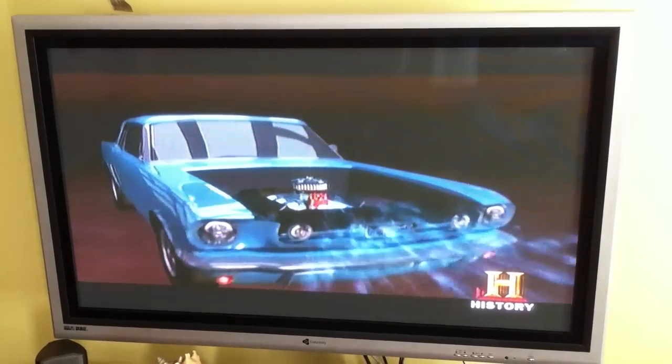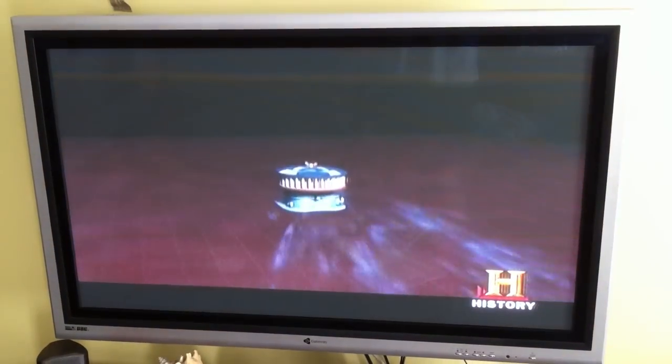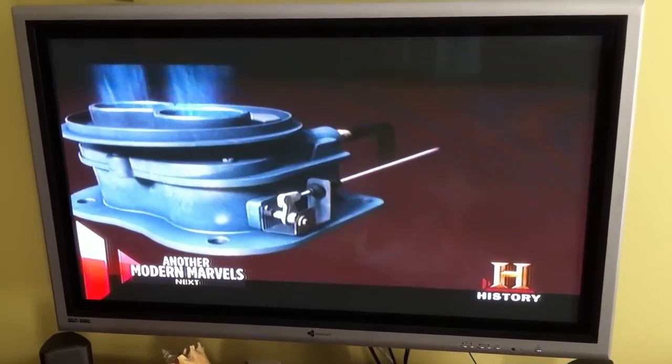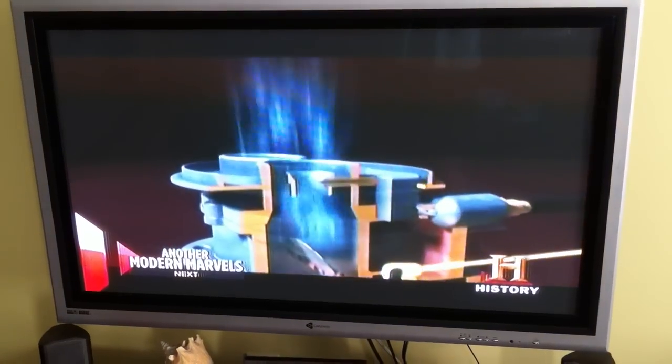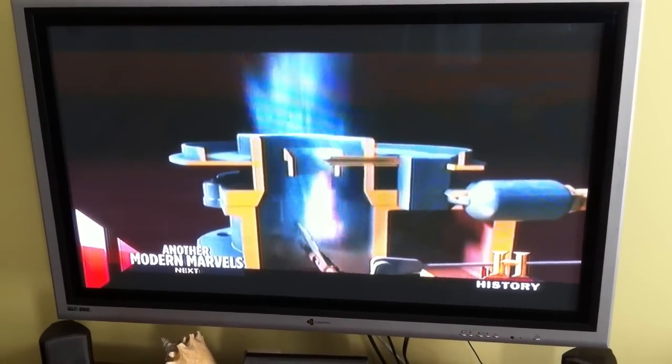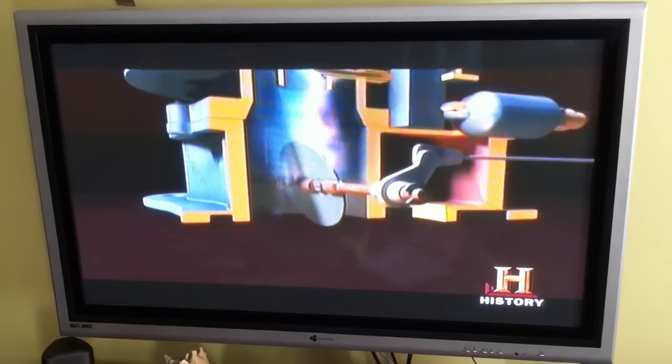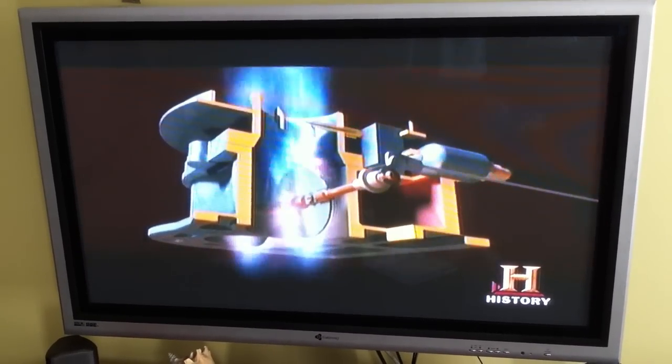Air travels in from outside, past a filter, and into the carburetor. Pressure on the gas pedal allows a regulated amount of air and a regulated amount of fuel into the chamber where they mix. The throttle valve then allows the air-fuel blend to enter the engine.